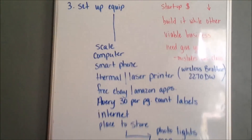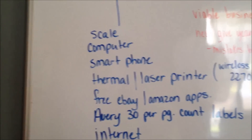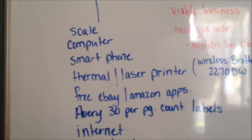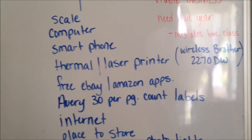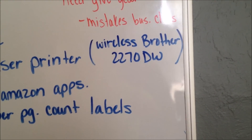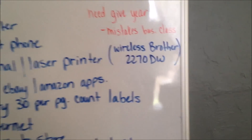Here is a list of equipment you have to have. Basically, you have to have a scale — I showed you mine, it's about $30. You have to have a computer, which you probably already own. You have to have a smartphone, which you probably already own. And you have to have a thermal or laser printer — I have the Wireless Brother 2270DW, it cost me $99. Get wireless whatever you do — don't mess with the cords.